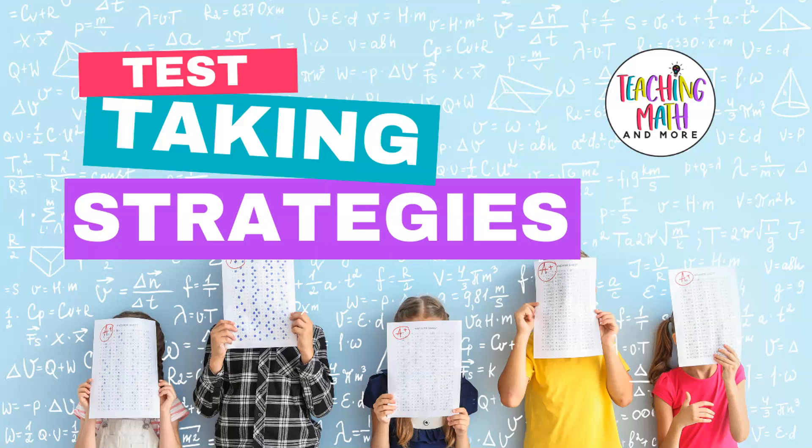Hello, my name is Kelly McCown. I'm a teacher, author, and owner of Teaching Math & More LLC. Today on the Teaching Math & More channel, we are talking about end-of-year math test taking strategies and how to prepare your students in a meaningful way.